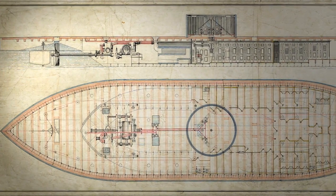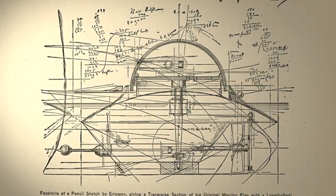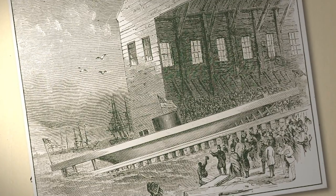Ericsson had to build the most complex machine ever made at the time, and his contract gave him only 100 days to do it. The Monitor was bolted together in Brooklyn, and Ericsson made his deadline. Both sides knew they were in a race, and the Merrimack won.